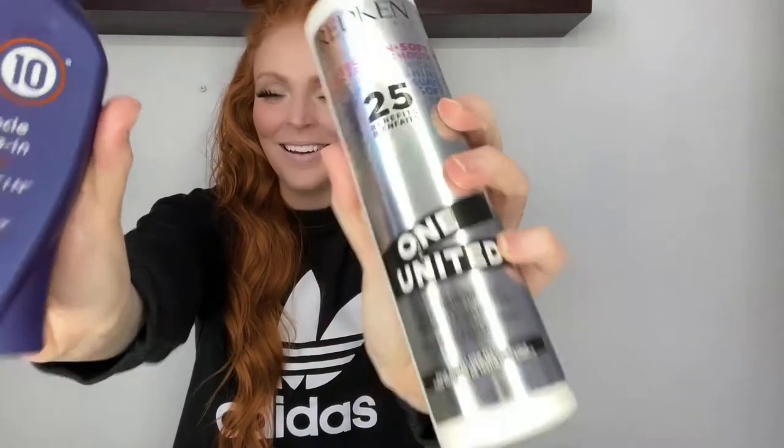Hey guys, Taylor here. Today we're going to talk about the battle of the leave-in hair treatments.